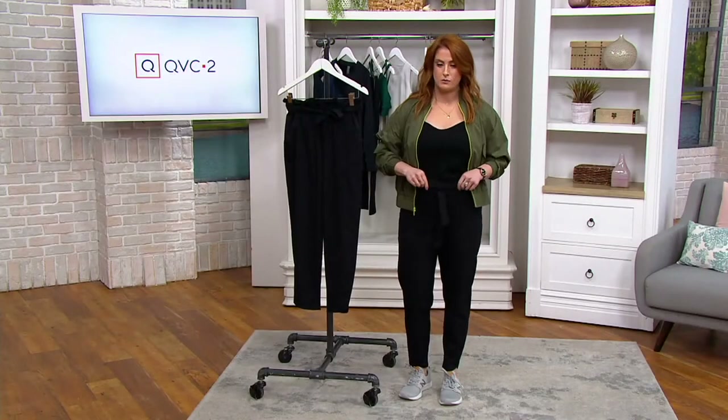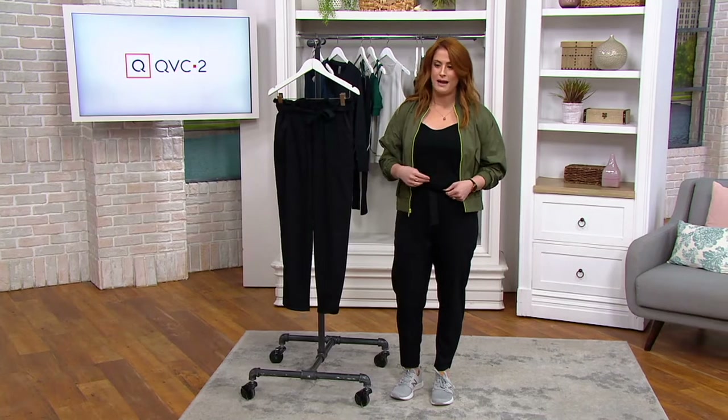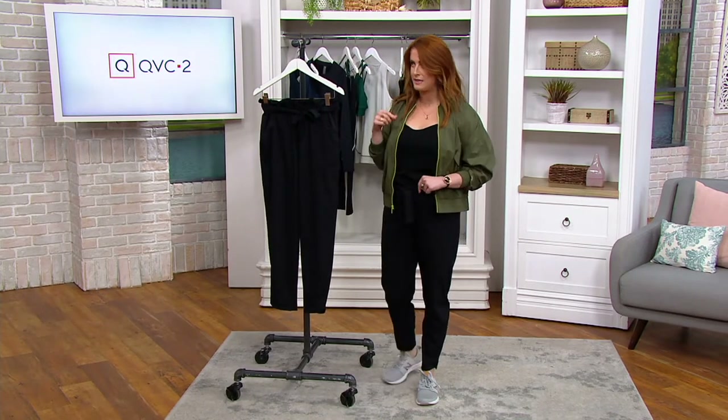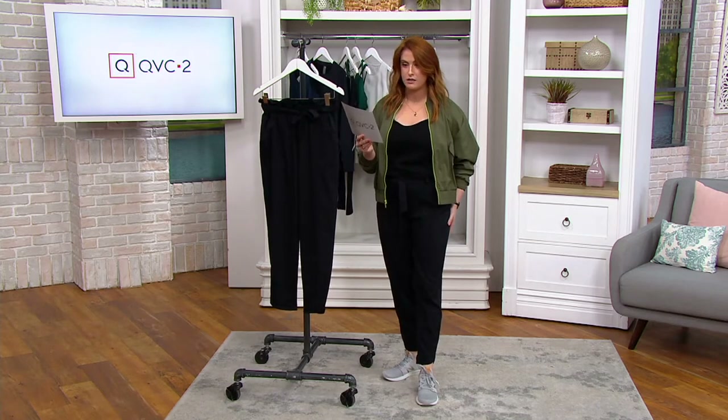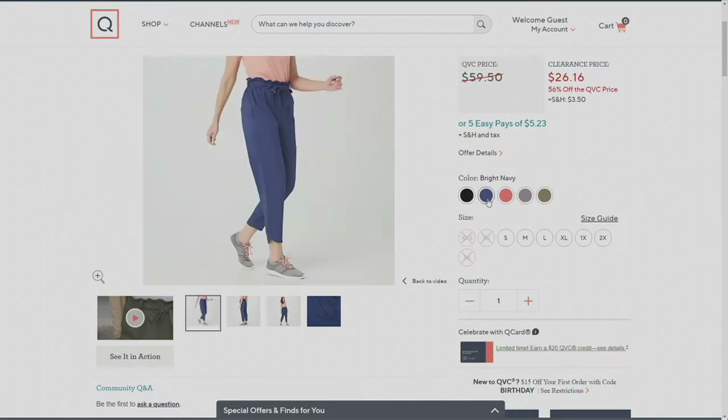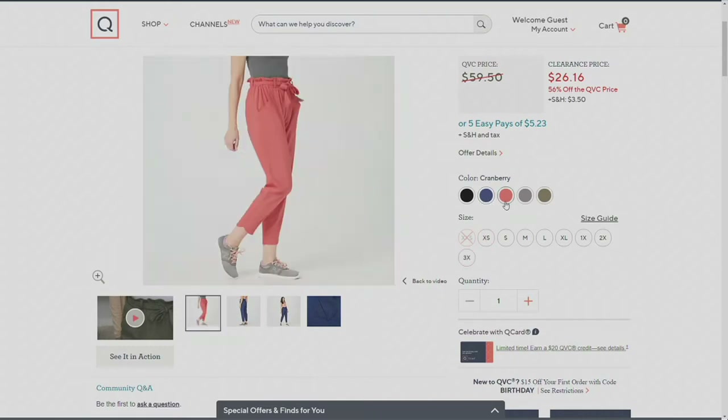I was sort of panicked about what to wear on top, so I wore black on black — you can't really tell. But I see you pulled out a different color there so you can see it a little better. Speaking of colors, I'm wearing it in black, and we also have it in bright navy and cranberry.